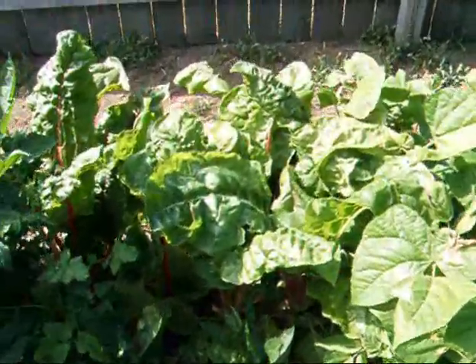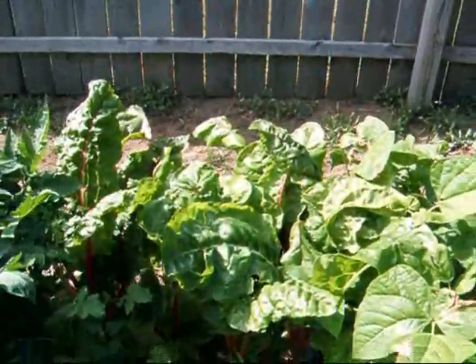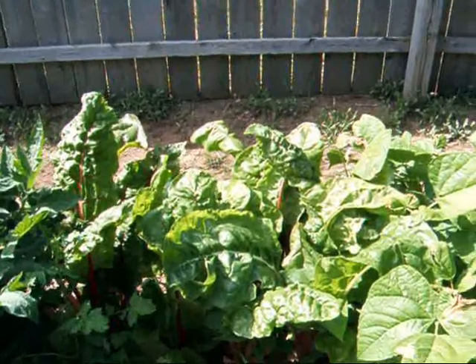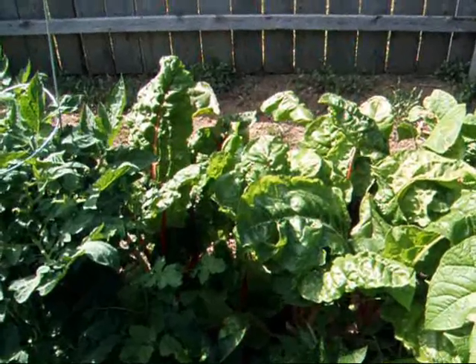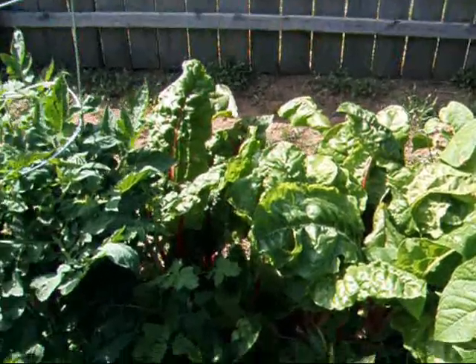Swiss chard — going to town. I don't know too much about Swiss chard to be honest; I've never planted it before. Can we still eat it this big? I'm going to try. Or does it get bitter? Well, we'll find out.